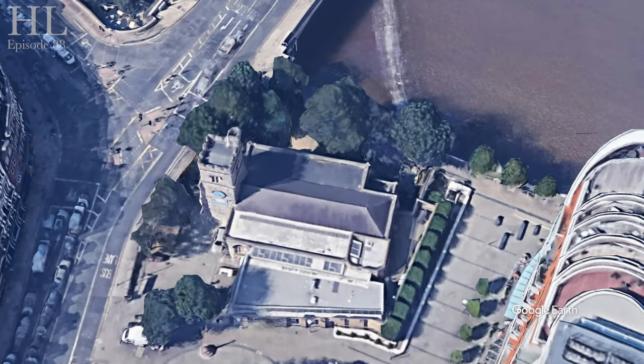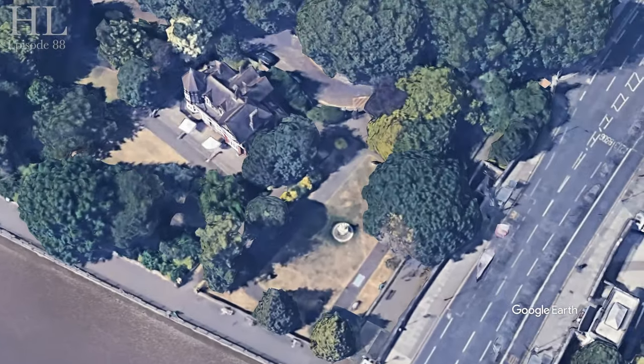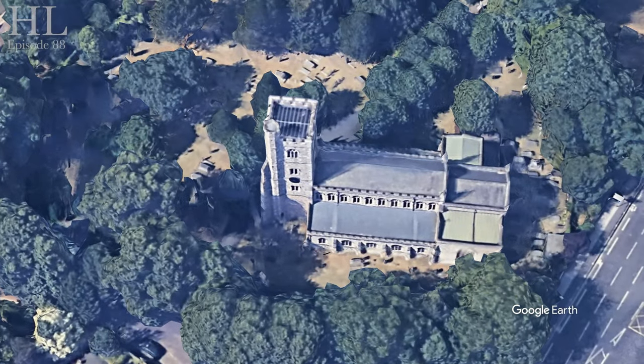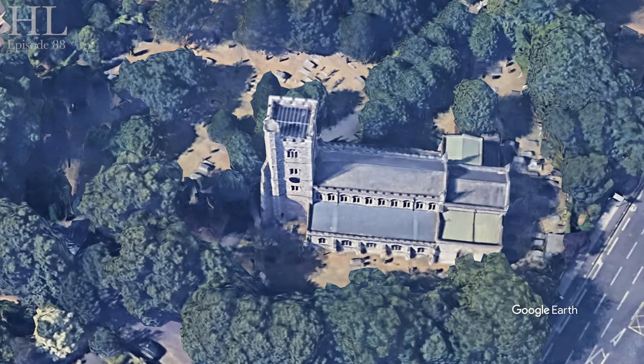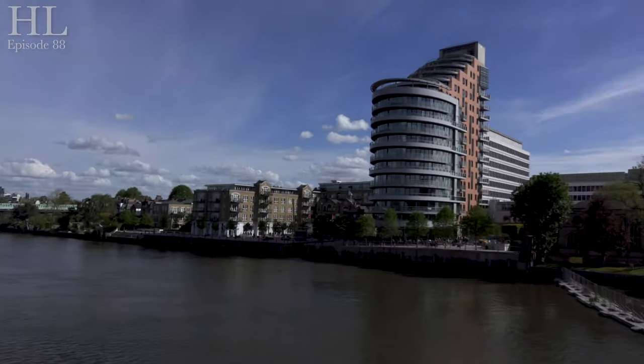Putney Bridge has the distinction of being the only bridge in the UK to have a church at either end — St Mary's on the Putney side, and All Saints in Fulham. We'll be making videos about both of those churches, so watch this space.